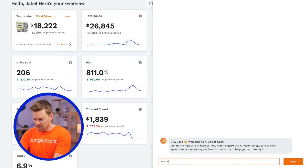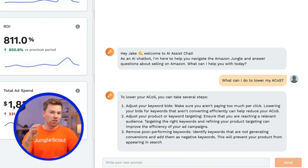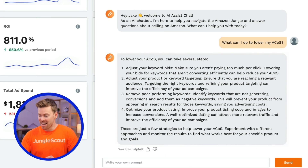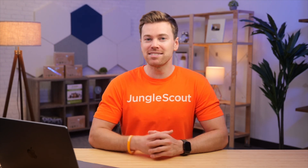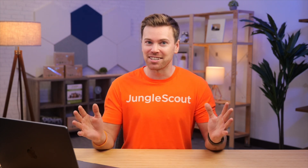For example, I'm going to ask it: what can I do to lower my ACOS? And right away, it's given me four unique strategies that I can use to improve my advertising performance. All of these new AI integrations represent Jungle Scout's commitment to innovation and finding new ways to make your lives and jobs easier. And speaking of innovation, what if I told you that AI Assist chat will soon be able to do much more than answer questions?